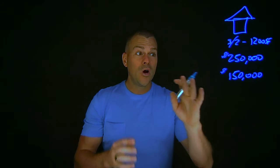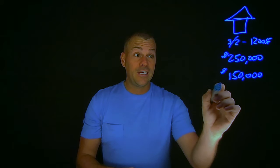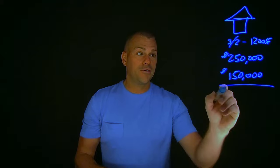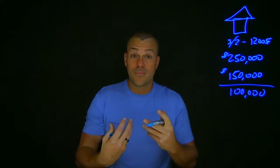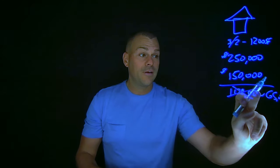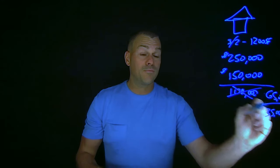So what they did is they essentially said, the property's worth about $250,000 and we're going to have to spend about $150,000 to get this property into the condition it was prior to the fire. So $250,000 minus $150,000 equals $100,000. However, if an investor like me or a rehabber comes in, I need to make a profit. So they said, let's not ask $100,000 — let's ask $65,000 for the property.